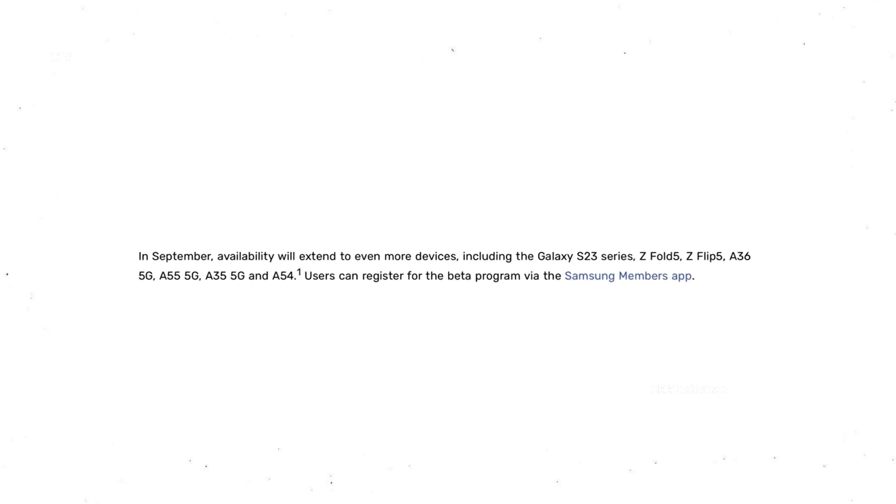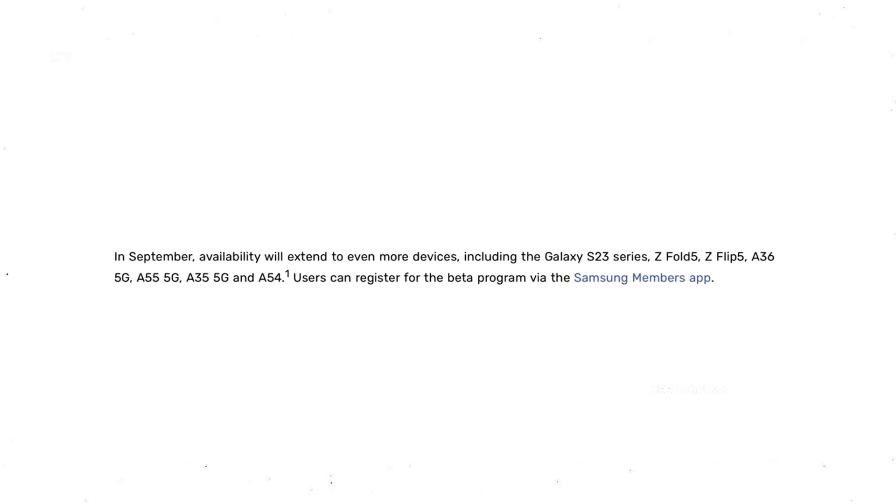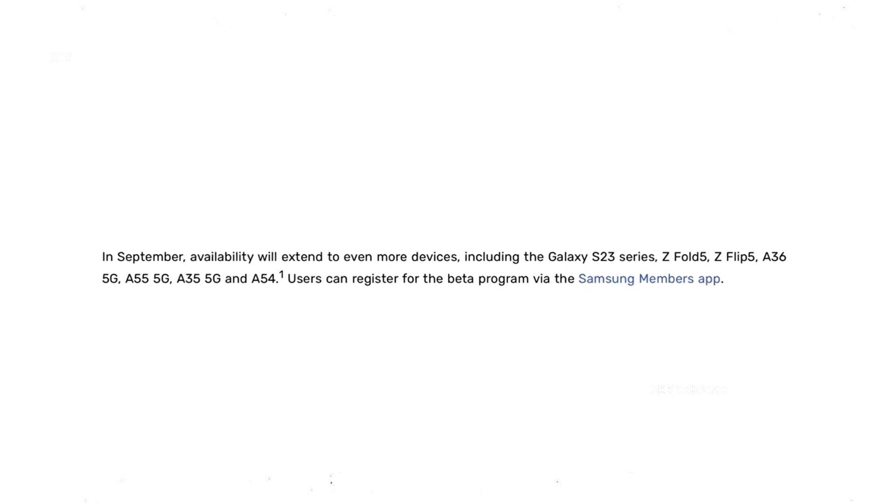And it's expanding even further. One UI 8 beta is coming to the Galaxy S23 lineup, Z Fold 5, Z Flip 5, and mid-range stars like the A36, A55, A35, and A54 throughout September. Clearly, Samsung is going all in to bring One UI 8 to as many users as possible.